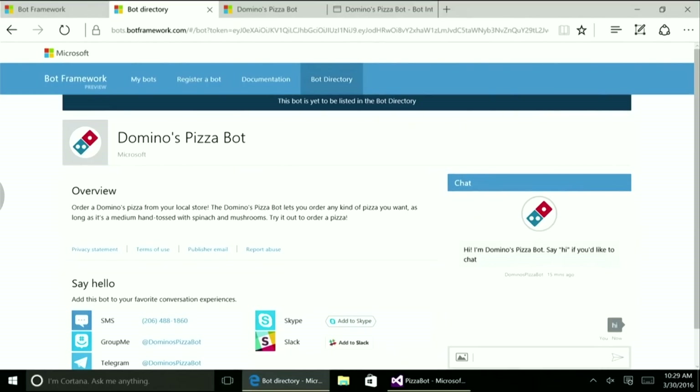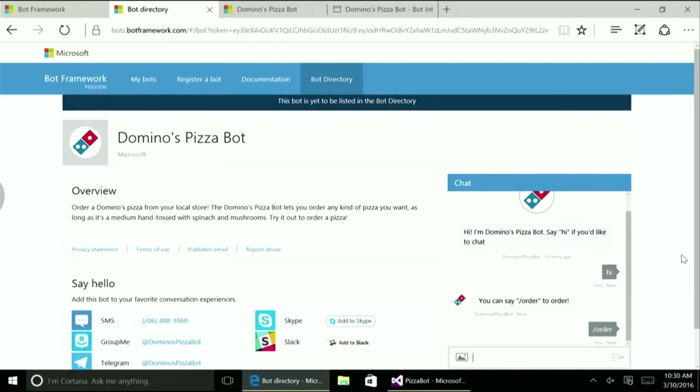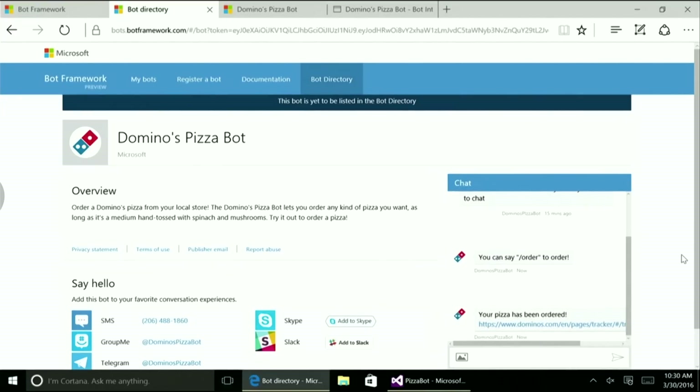To show you what it's like, I put together a simple bot that orders me a pizza from Domino's. I'll say hi to my bot, and it'll respond. If I say slash-order, it'll take just a second — and there we go, my order's on its way. Now I'd like to introduce Lily Chang, who will give you a sneak peek at some upcoming intelligent tools coming to the Bot Framework in the future.